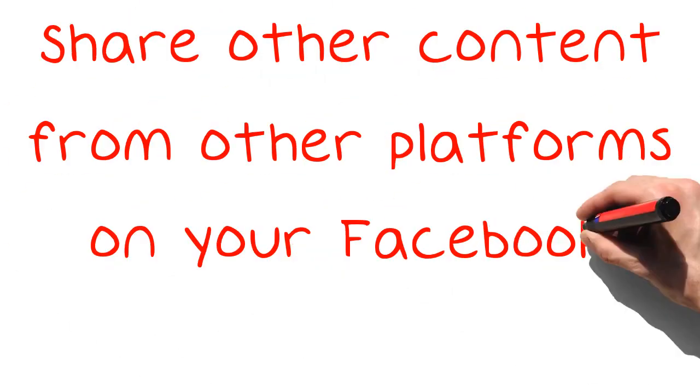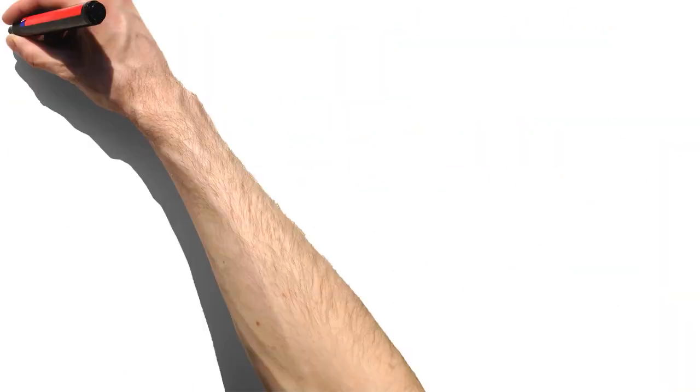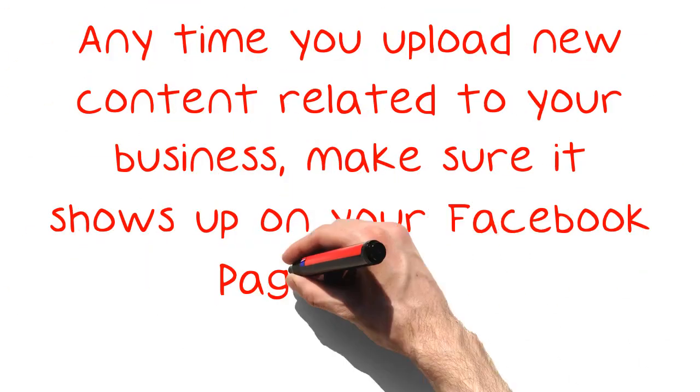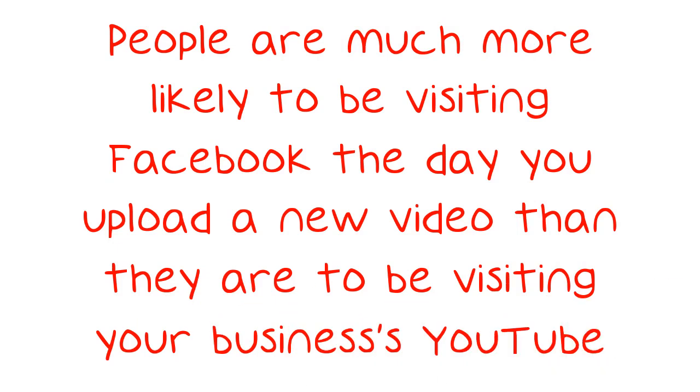Share other content from other platforms on your Facebook page. Does your business have a website? A blog? A YouTube channel? Anytime you upload new content related to your business, make sure it shows up on your Facebook page as well. People are much more likely to be visiting Facebook the day you upload a new video than they are to be visiting your business's YouTube channel.